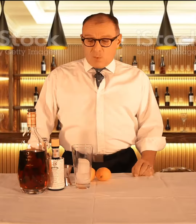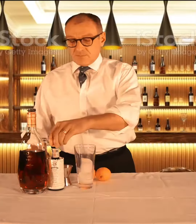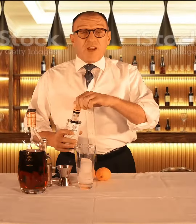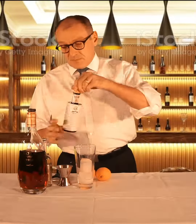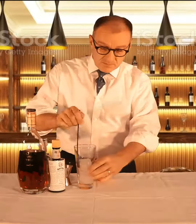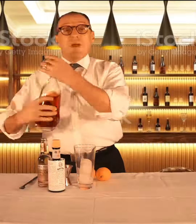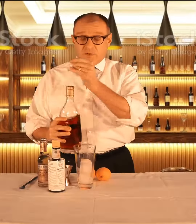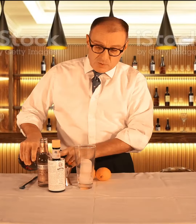The preparation is quite easy. We need to have a highball glass that's filled with ice, and then we flavor the ice with two dashes of Angostura bitters. We measure 40 milliliters of Koya VSOP — that's approximately one and a half ounces.